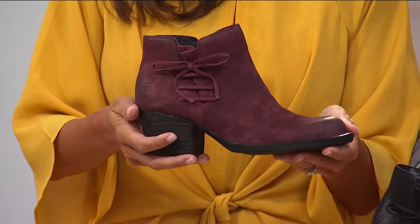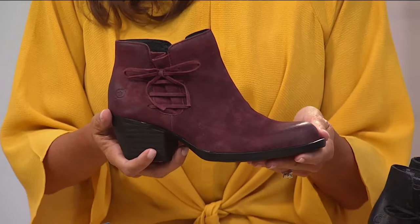Right now I am holding up the wine-colored Furnace boot, and I just want to show you why the Ankle Booty is such a great transitional shoe to get you straight into those colder months.